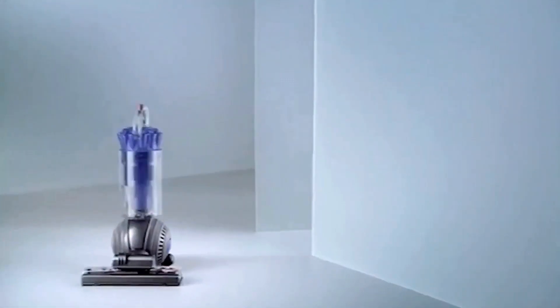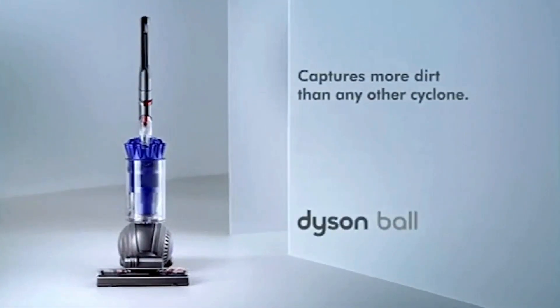So if you want something that works like a Dyson vacuum, it needs to be a Dyson.